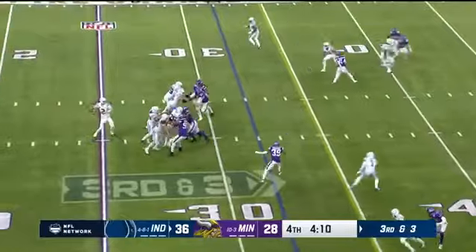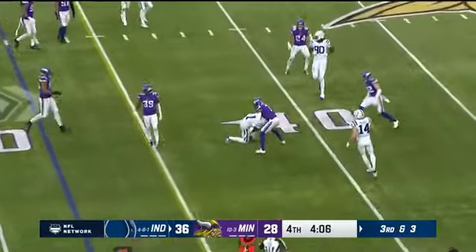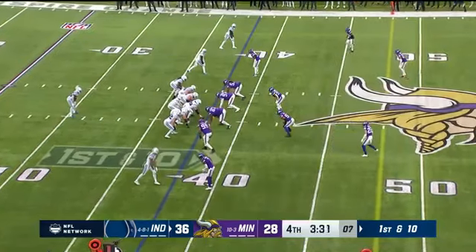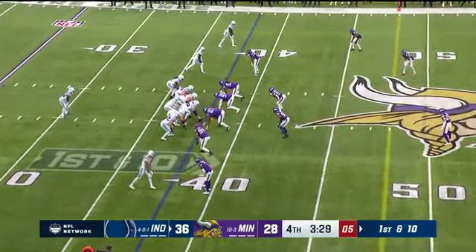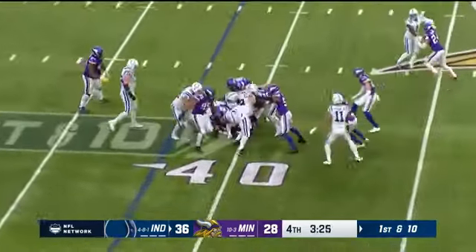Third and three, Ryan lets it fly — first down, Paris Campbell. Vikings looking for an incredible comeback to win the NFC North; Colts looking to stay alive in playoff contention.